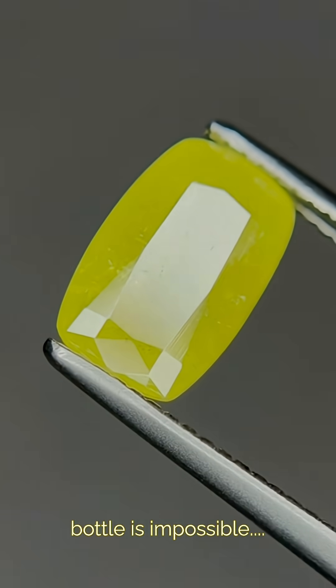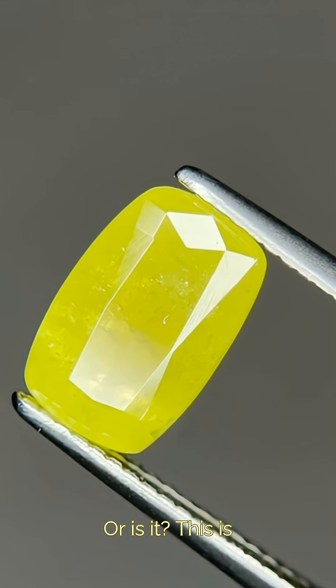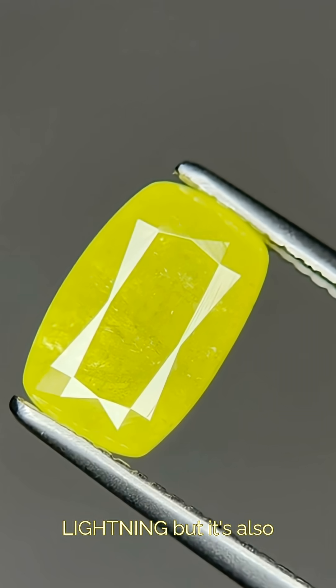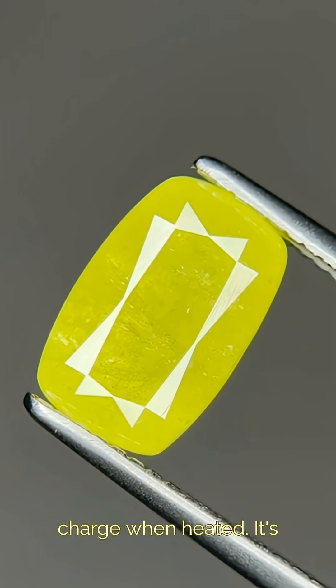They say lightning in a bottle is impossible — or is it? This is stibotantilite, and not only does it look like pure lightning, but it's also pyroelectric, which generates an electric charge when heated.